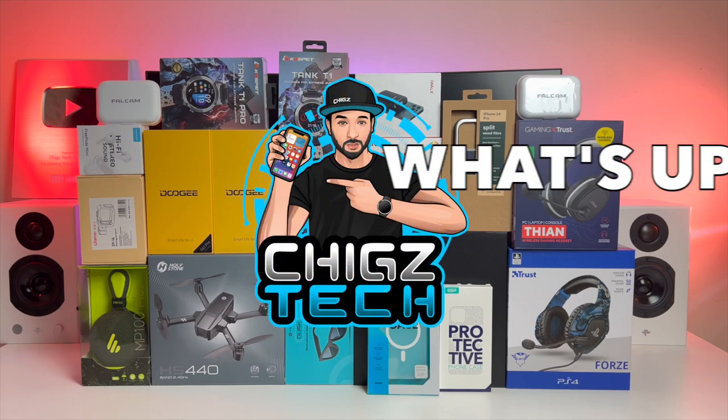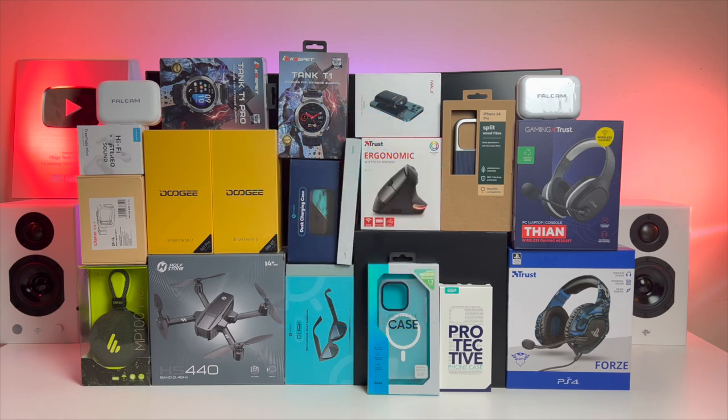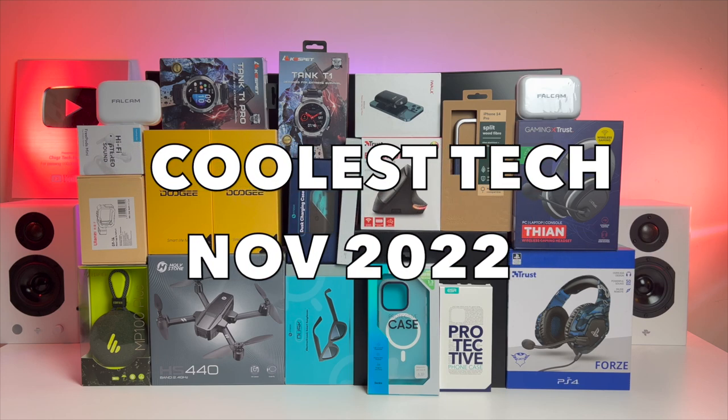What's up guys, Chiggs here from Chiggs Tech Reviews. Today I bring you episode 74 of the coolest tech of the month, November 2022.